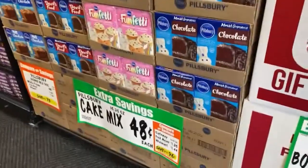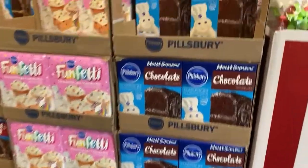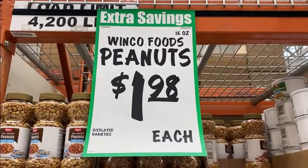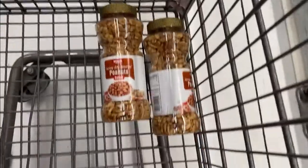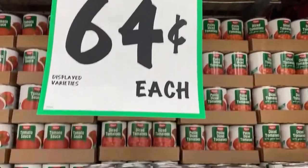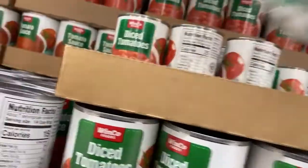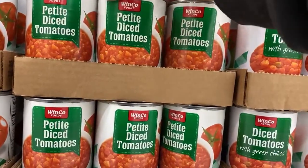The first thing that hit me as I walked in the door were cake mixes for 48 cents each — that is an amazing price. I always feel like a dollar twenty or so is a good deal, but 48 cents was great, so I grabbed one. Maybe I should have grabbed more. These are some of the other items I bought and it's going to run through those fairly quickly so you can see some of the different prices.